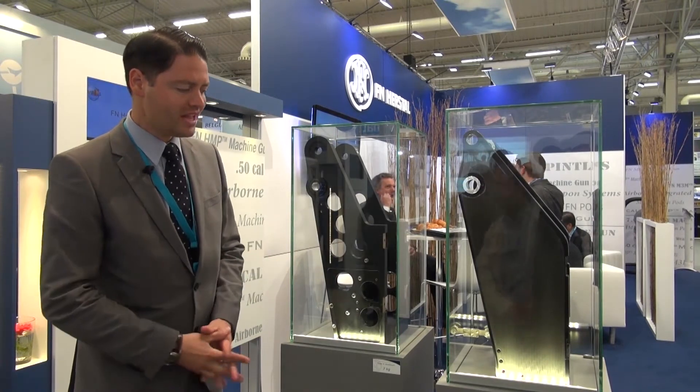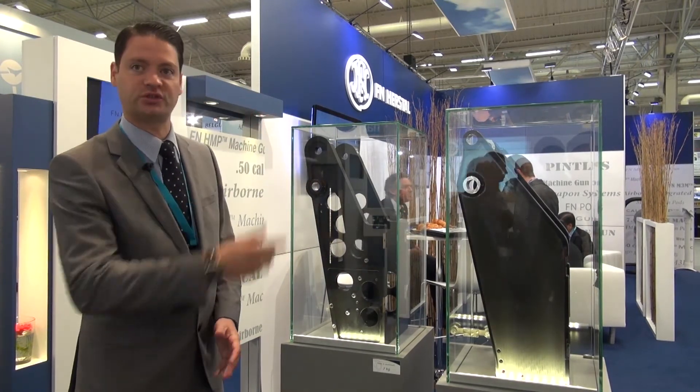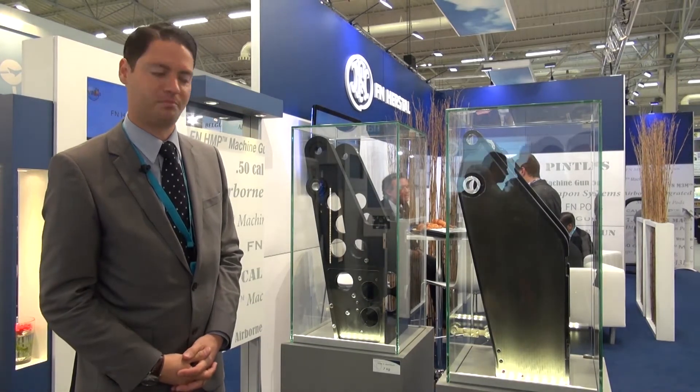For the first time on display here at Paris Airshow, a composite yoke supporting the M3M that we have just seen on the previous medium door pintle turning system.